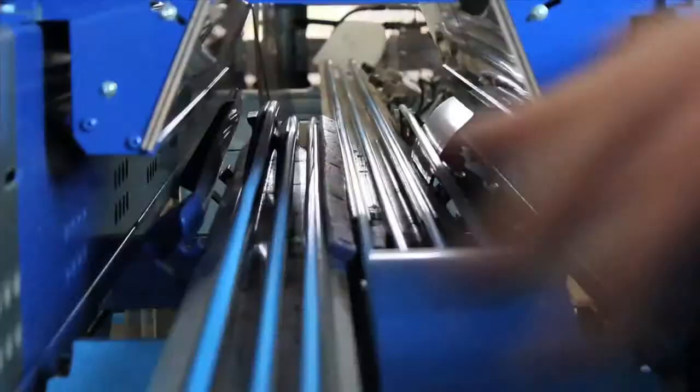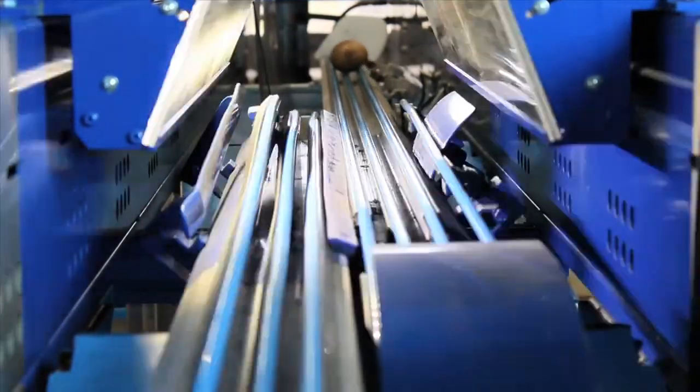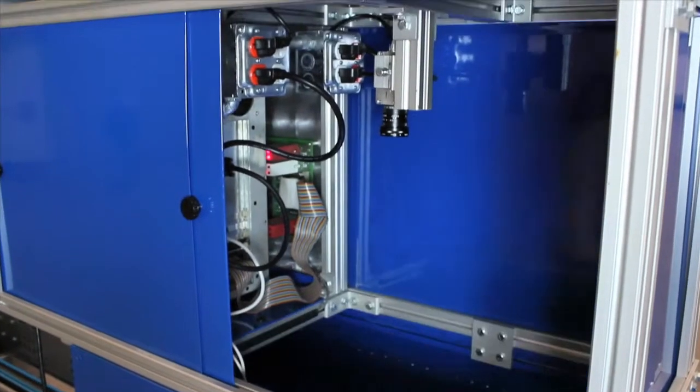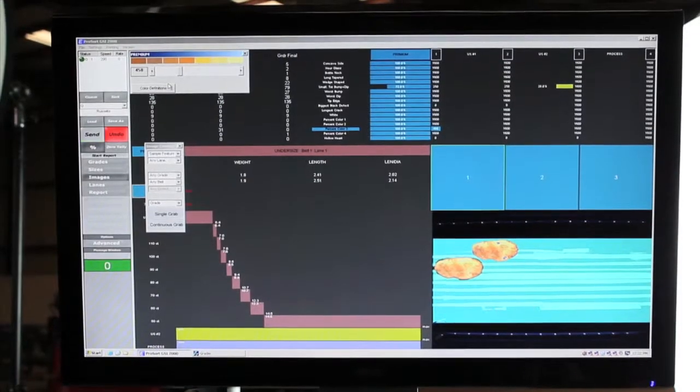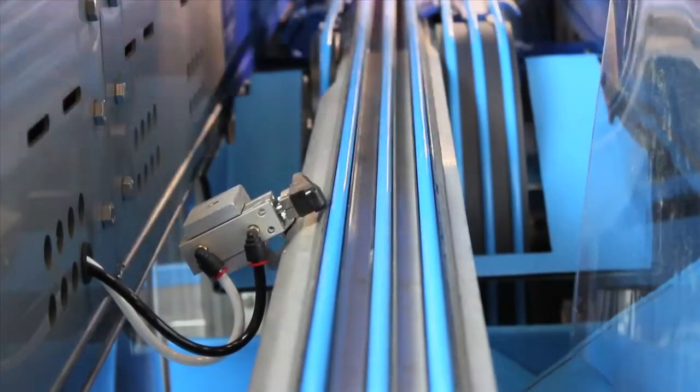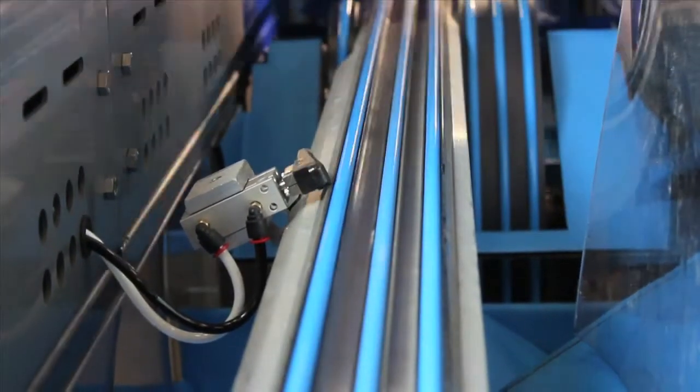Once on the conveyor belt, the potato goes through the AccuVision Sizer Grader, where a series of pictures are taken by a single high-definition high-speed camera. The pictures of the potatoes are then sent to the computer, where they are processed and graded based on the user's preferences.